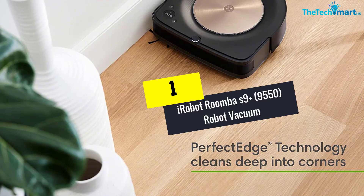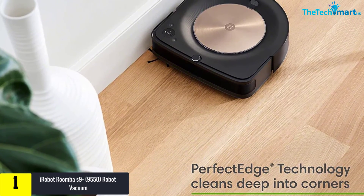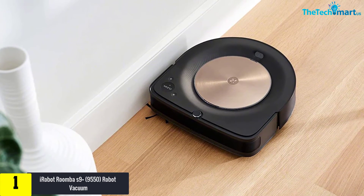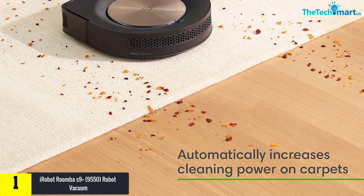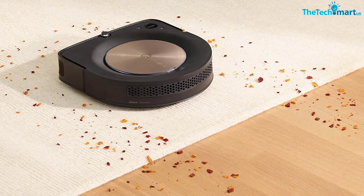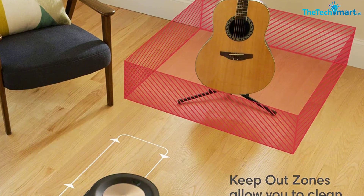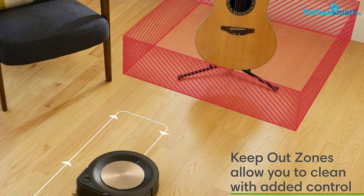And finally, at number 1, we have the iRobot Roomba s9 Plus 9550 robot vacuum. The Roomba s9 Plus doesn't only come with smart looks but extremely amazing features too. This smartly built robot vacuum cleaner comes with a superior three-stage cleaning system that promises to deliver up to 40x suction for the deepest cleaning. The best part is that it increases suction to clean deep into carpets. Unlike other vacuum cleaners, this highly automatic robot vacuum empties itself.